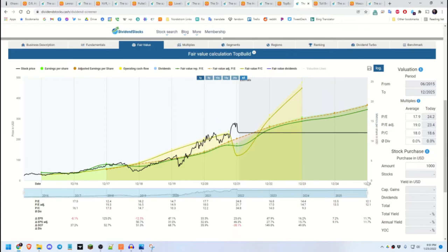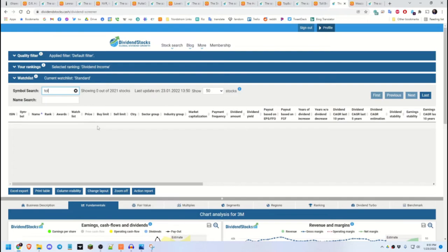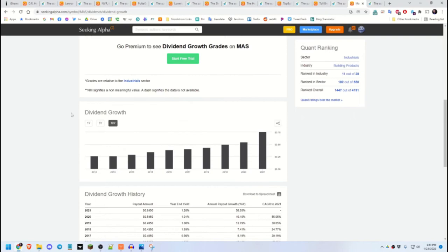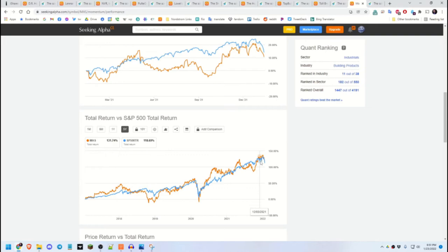Next to last is Toll Brothers. They started paying a dividend in 2017 and have grown it most years, with a nice increase in 2021. The last component is Masco — dividend growth was a little slow but then picked up, and the 5-year total return momentum kept up with SPY. Projections show it will continue to go up.